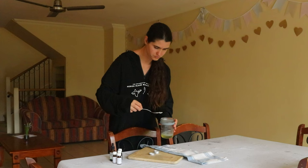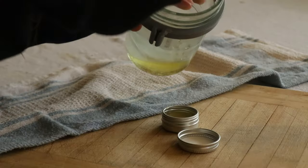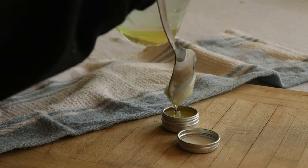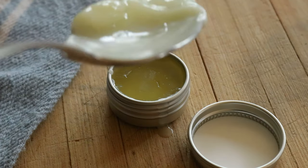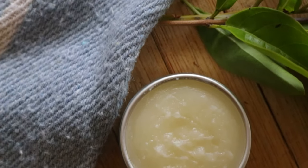I hope you enjoyed this video tutorial on how to make this natural nail cuticle cream. Let me know if you try this recipe out yourself and what you think of it — I'd love to know. Thank you so much for watching. I hope you have a wonderful day and I'll see you soon.